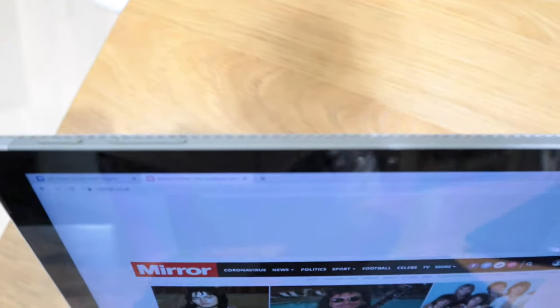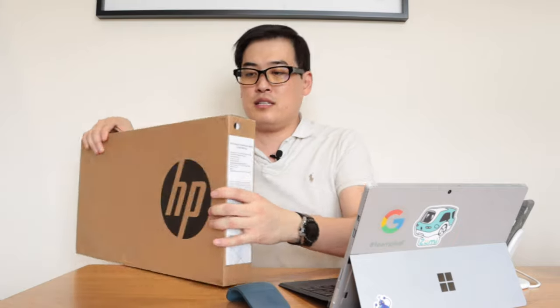That's why I decided to buy a new gaming PC so I wouldn't have to worry about this anymore. This is the HP Pavilion 15-inch laptop, so let's get into the unboxing.